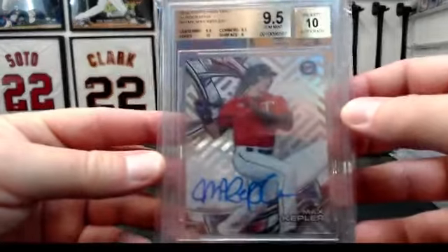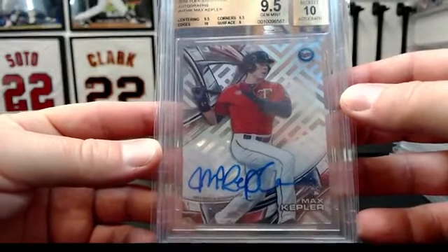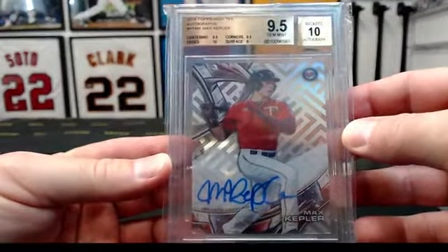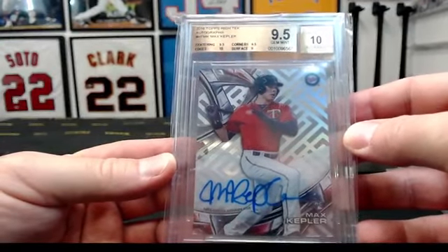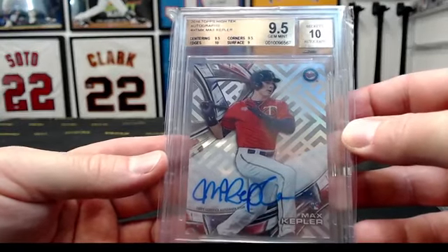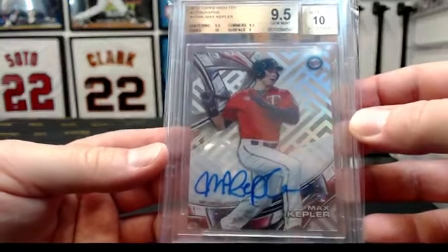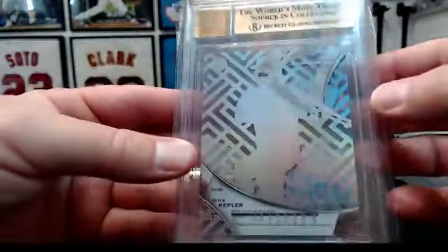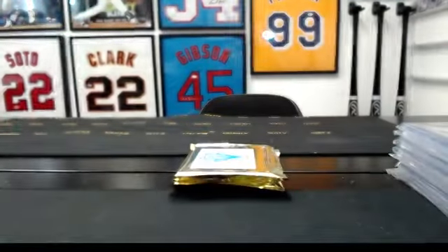To the Twins. That is a 2016 Topps High Tek — always a cool release that they don't do anymore. Autograph, Max Kepler, 9.5 on the card and a Beckett 10 auto. Max Kepler to the Twins. I always loved these cards, they always looked super cool — one I wish they'd kind of bring back.